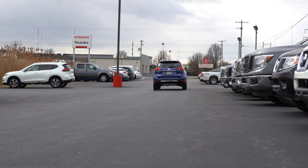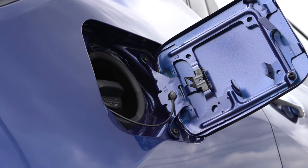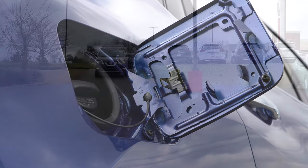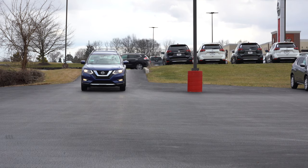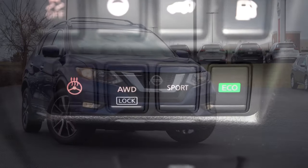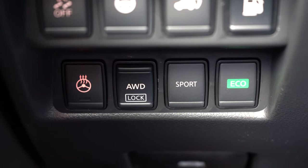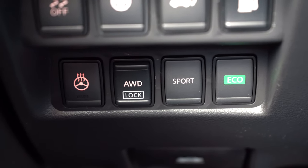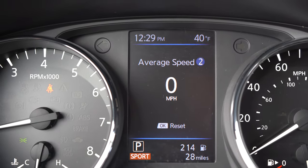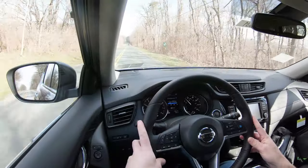We are going to test out the acceleration in a little bit. MPG numbers come in at 26 city, 33 highway for front wheel drive, and 25 city, 32 highway for the all wheel drive setup. There are also driving modes available on the Nissan Rogue: eco and sport. They're in a slightly different location than most other manufacturers — located just by the driver's left knee. They adjust things like throttle response, shift points, and steering sensitivity.